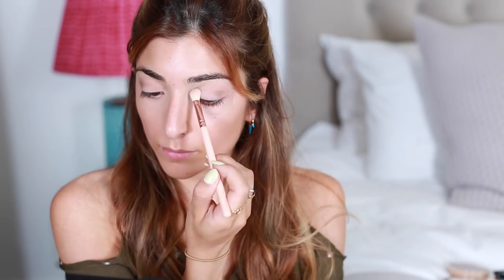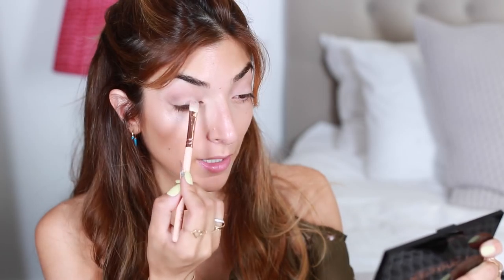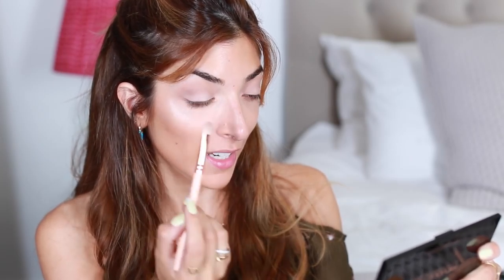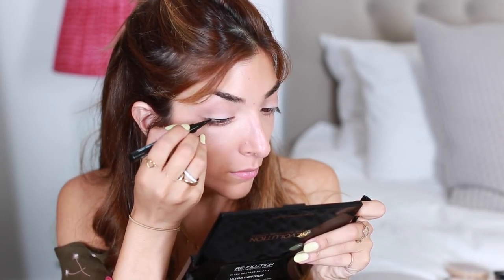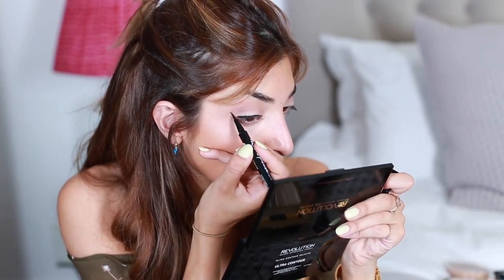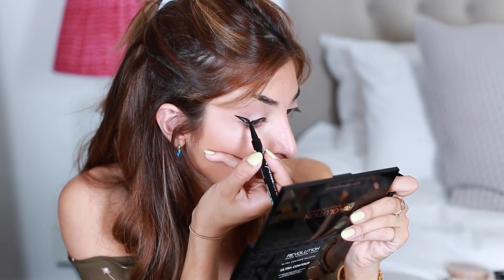First I'm going to take this shade and use it in my crease, sweeping it into my socket bone. Then I'll use the darker matte shade in the palette just to define a little bit and add more of a socket. The easiest way I find is to look down into a mirror and place it where my eyeball meets the socket bone. Then I'm going to add a little shimmer — patting the white shimmery shade onto my lid, staying below the crease.